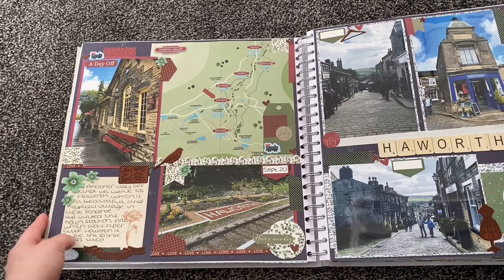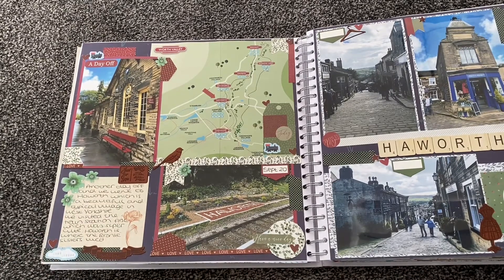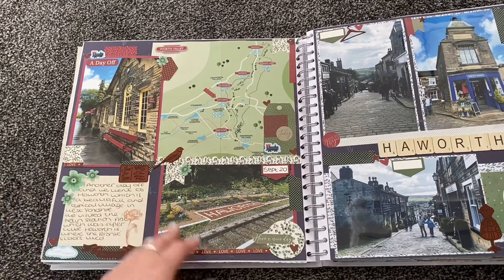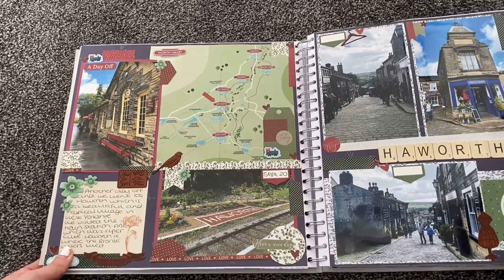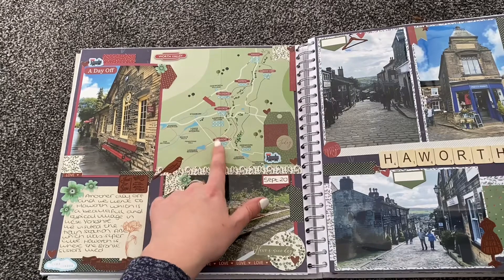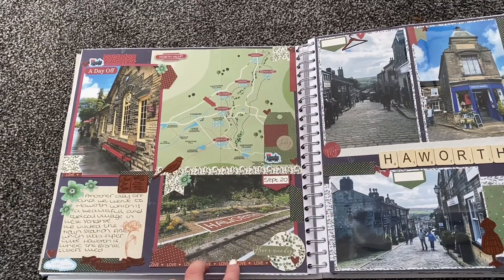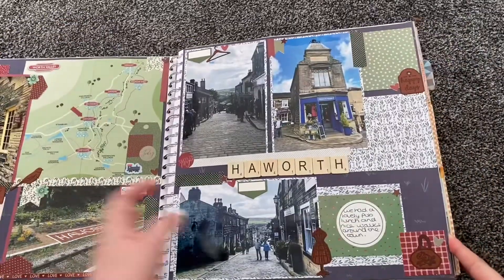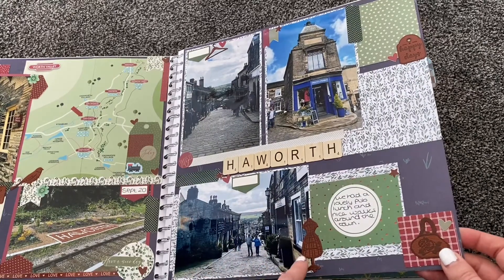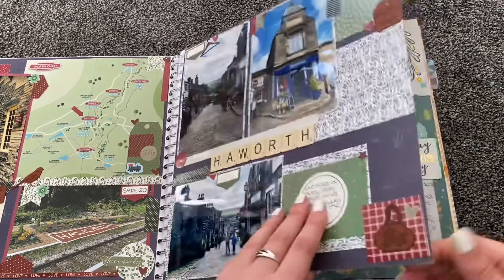We had a day to Haworth, which is a really cute little village in Yorkshire — it's where the Brontë sisters lived, which is why it's quite famous. A lot of people who enjoy literature and poetry come to Haworth. There's a famous little train station, and you can get a scenic rail journey from Keighley to Oxenhope stopping at Haworth, which we'd like to do one day. We got some nice pictures of the station and the town with its cobbled streets and nice little artwork on the buildings. We had some nice food at a pub and walked around the town.